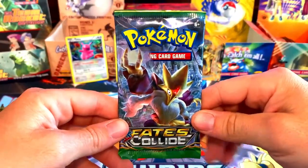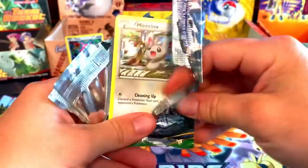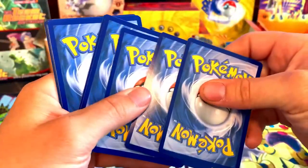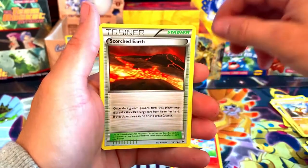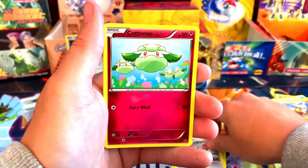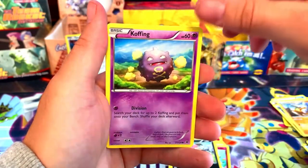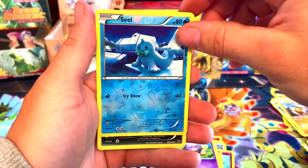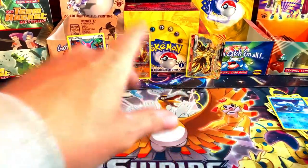Final pack of Fates Collide — let's see what we can get. Can we get something better than a Break card? There is the code. We got a Braixen — pretty good uncommon. Scorched Earth, Old Amber Aerodactyl, Minccino, Cottonee, Solosis — Solosis full baby! Cofagrigus, a reverse holo Seel, and for the last pack can we get a holo? A Mandibuzz holo. Not too good from the Fates Collide packs overall, but we did get a Break card.